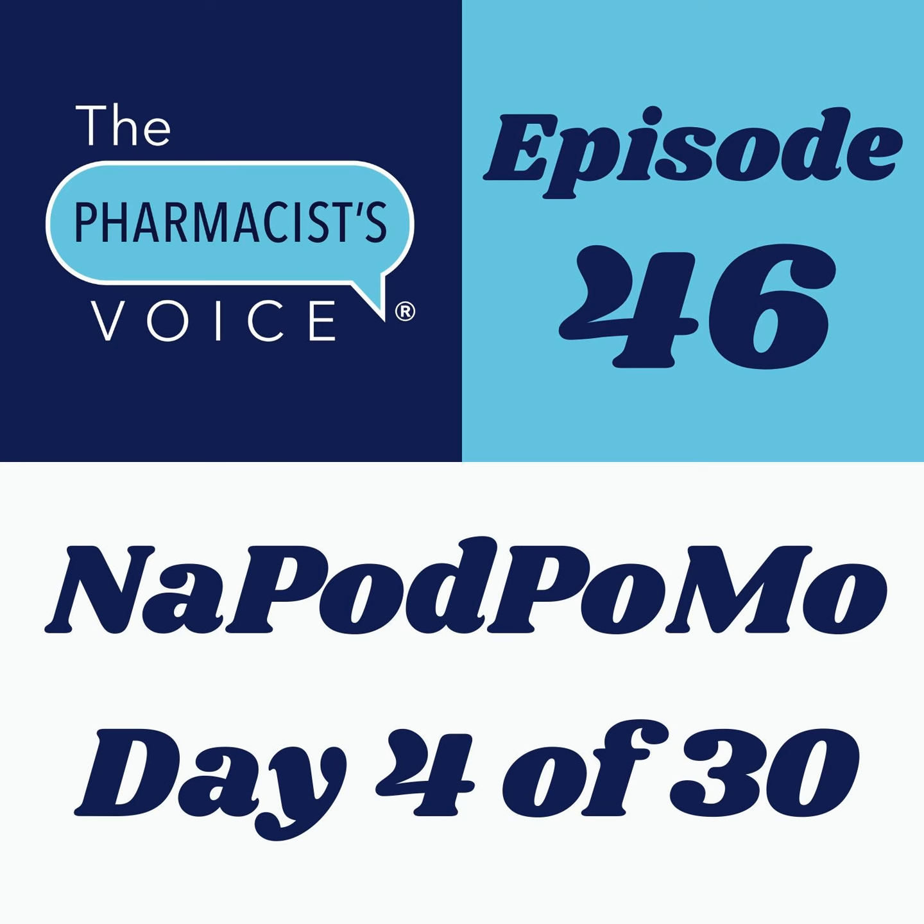This is Kim Newlove, host of the Pharmacist Voice podcast. I'm publishing one podcast episode per day in the month of November 2020 as part of a challenge called NAPODPOMO.